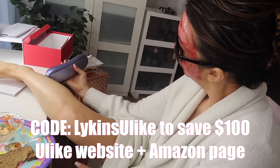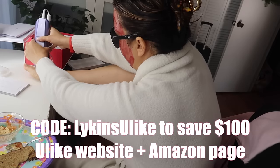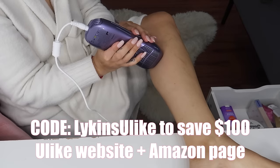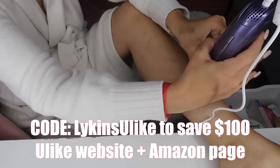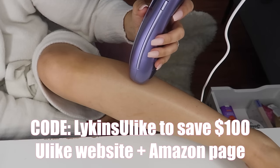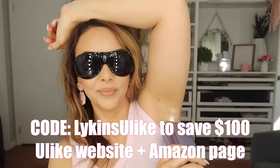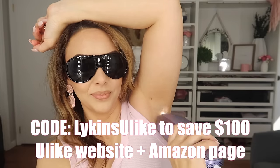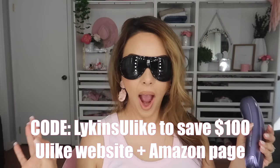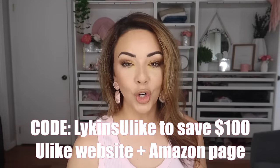Let's get real and honest about the benefits of having the Ulike system at home. This has over 10 years of IPL specialist experience and is backed by industry leaders. It's clinically tested and verified, trusted by over 5 million people, comes with a 90-day money-back guarantee, a two-year warranty, and was the best-selling IPL brand globally in 2022. I can trust Ulike and I know you're going to be able to as well.